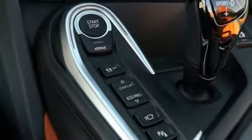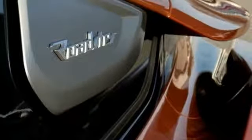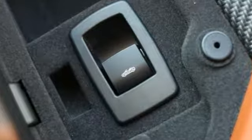Also included are auto dimming mirrors, front heated leather bucket seats, Bluetooth streaming audio, dual zone climate control, comfort access key, and power heated mirrors.